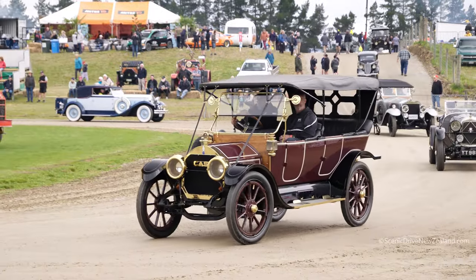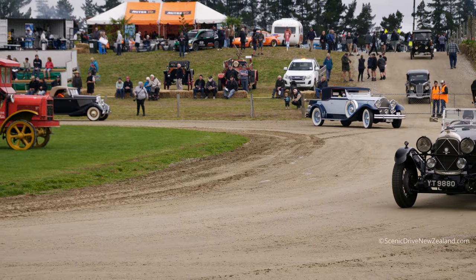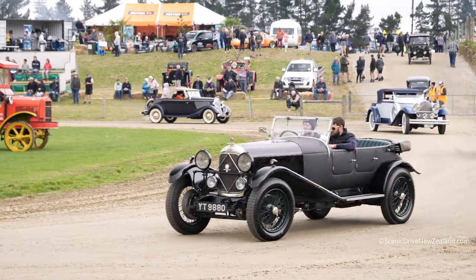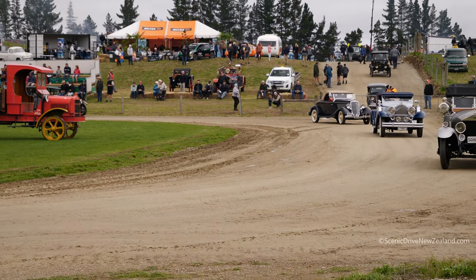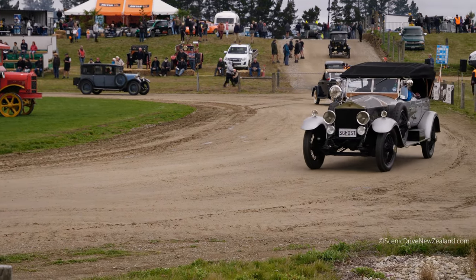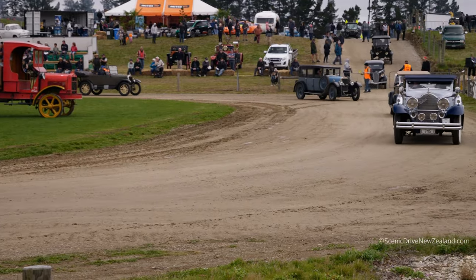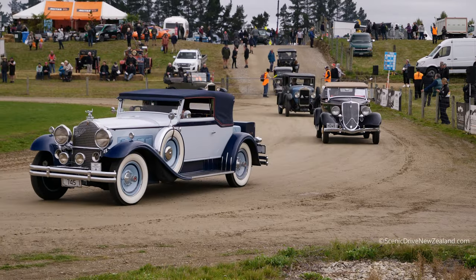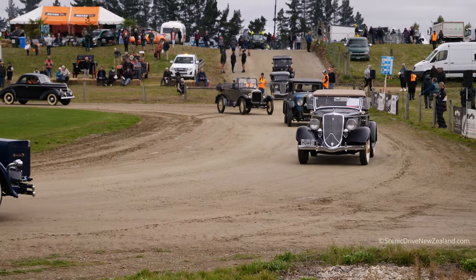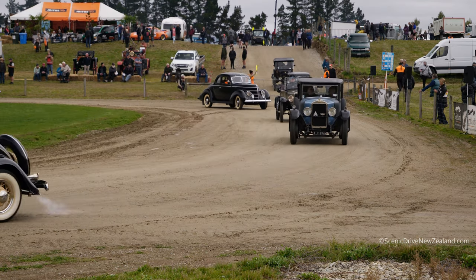A lot of the machines we see in front of us are in concourse condition. They are absolutely beautiful. And if we were to parade these cars as they were found, you just would not believe the work that's gone into these vehicles — it's just incredible. And here in New Zealand, some of the workmanship and the ability of a lot of people here is world-renowned for the restoration work that goes on.